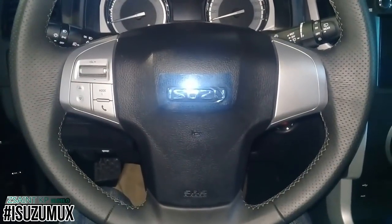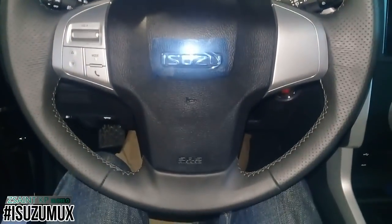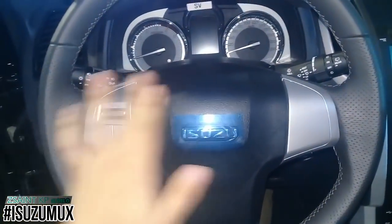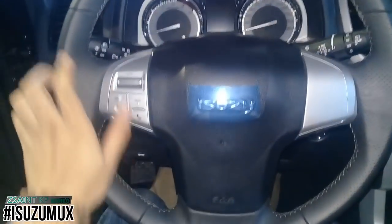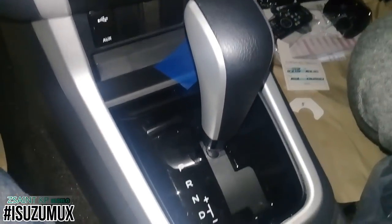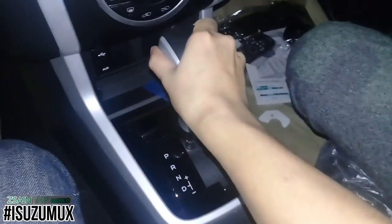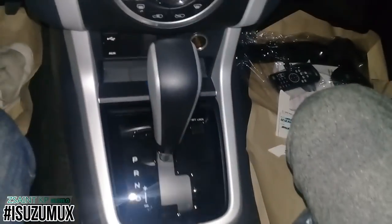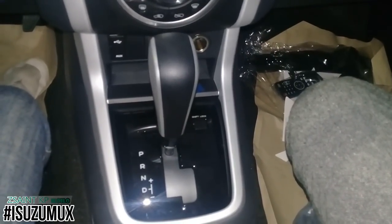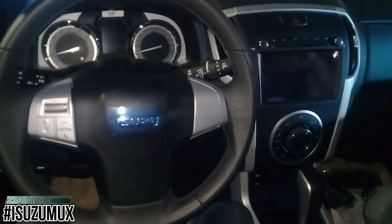The Isuzu Mu-X LSA 4x2 gets a rack and pinion power steering system with hydraulic assistance. The steering wheel is covered in leather with silver accents on both spokes and multifunction controls — it's a three-spoke design. The Mu-X 1.9 RZ4E can be coupled to either manual or automatic transmission, both with six-speed units, featuring sequential manual shifting via the positive and negative signs on the gear lever. A reverse camera appears on the infotainment display and rear parking sensors activate when reverse gear is selected.